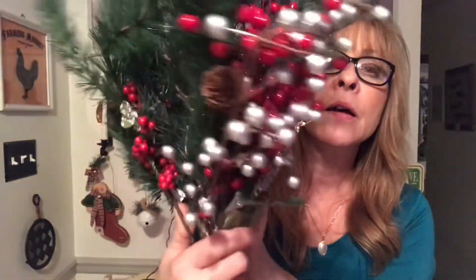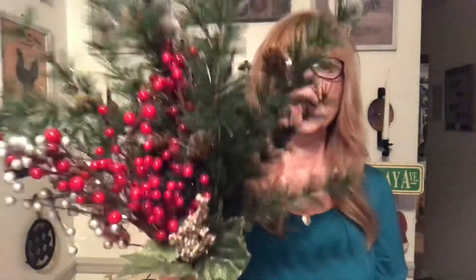The other deal I got — which I could not even believe — are these florals. Look at these beautiful florals. How much do you think I paid for this bouquet of greenery? I paid 50 cents. I could not believe it. And I paid 50 cents each for these as well.